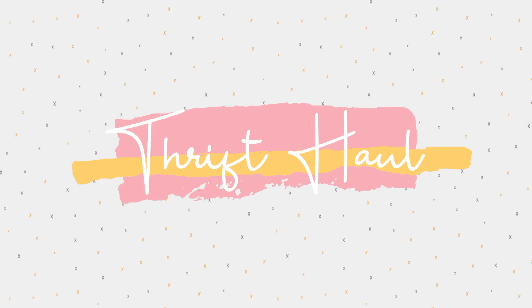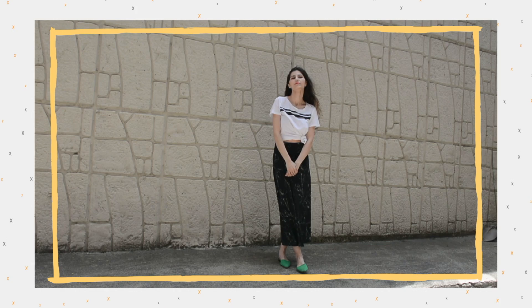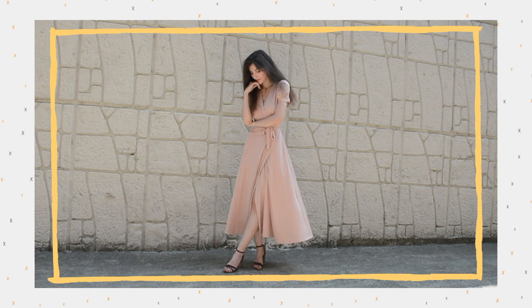Hello there and welcome to my channel! In this video I will be showing you the huge midsummer thrift haul that I got from the different Korean thrift stores all over Seoul.